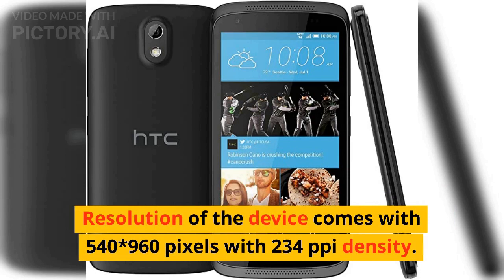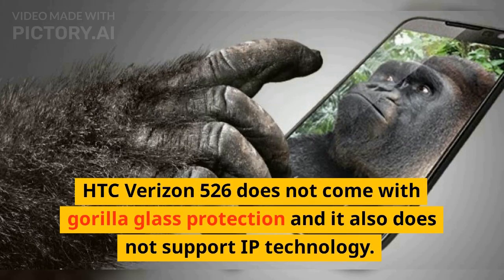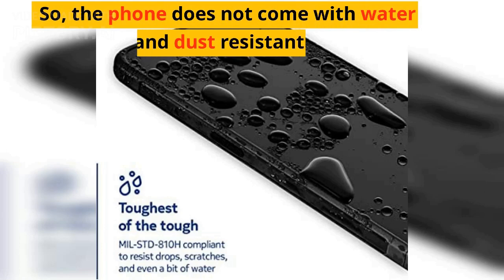The resolution of the device comes with 540 by 960 pixels with 234 pixels per inch density. HTC Verizon 526 does not come with Gorilla Glass protection and it also does not support IP technology, so the phone does not come with water and dust resistance.